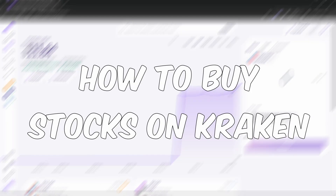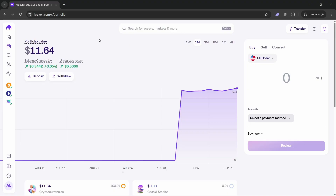In this video I'm going to show you how you can buy stocks on Kraken in just a few steps. If you find this video helpful, don't forget to subscribe and like it.